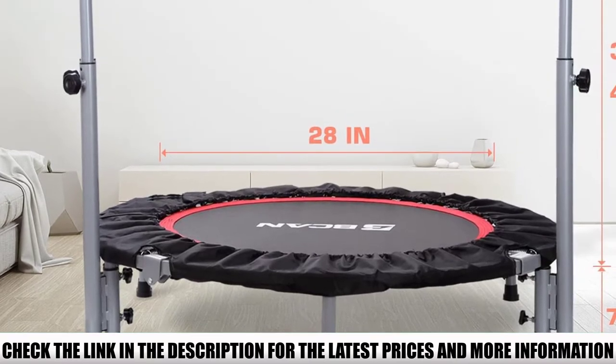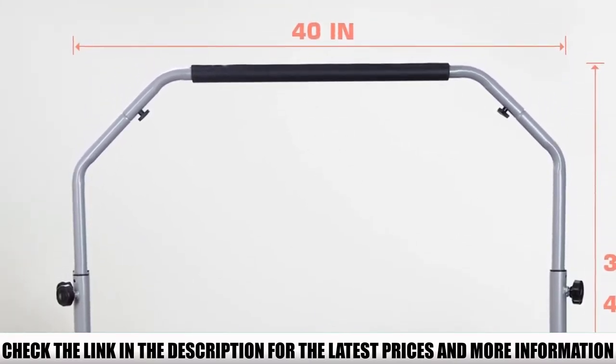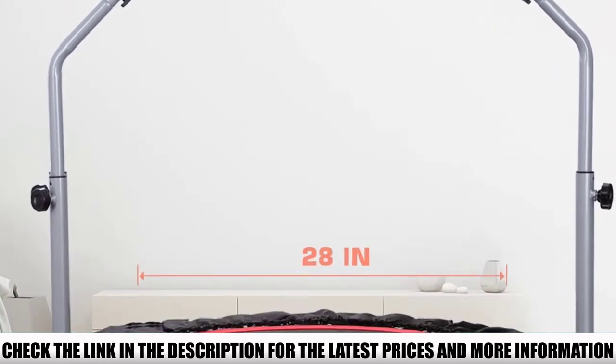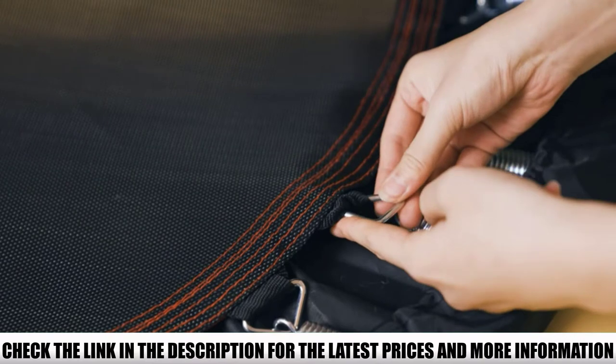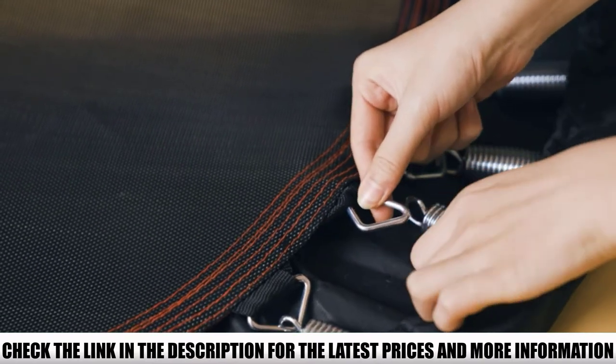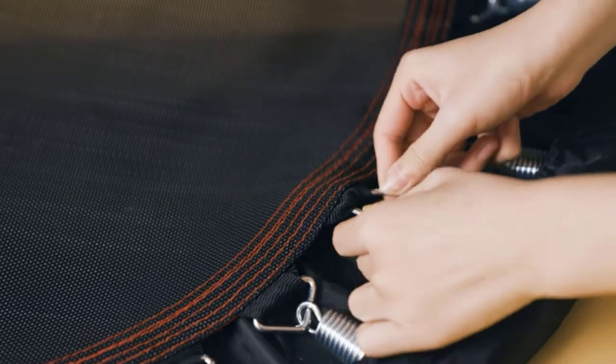A common complaint among reviewers was that this trampoline starts to break after a few months. However, many were able to contact customer support to get a replacement. They agreed that this is a great trampoline for the whole family, and said it was easy to assemble and works well both with the bar and without.